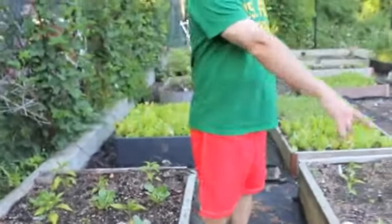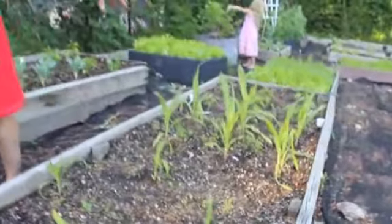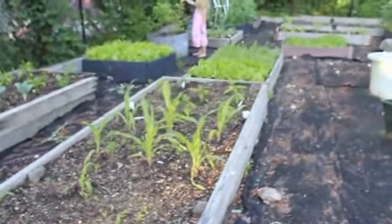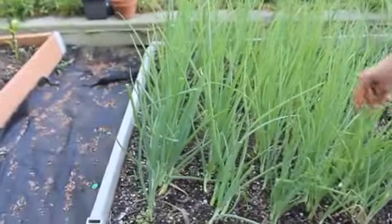Behind us over here we have corn. These are from seeds and I planted some from the garden center as well. Over here I've got beautiful onions and garlic — these will be ready in about another month or so.